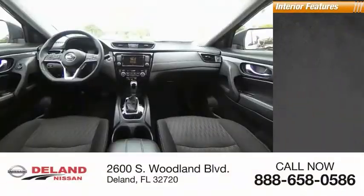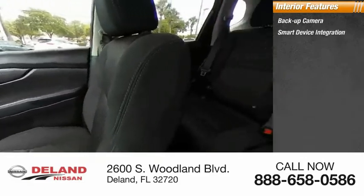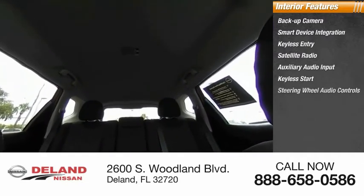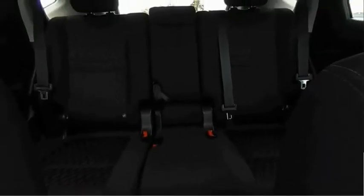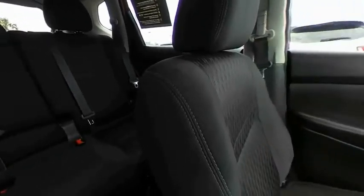Inside you'll find a backup camera, smart device integration, keyless entry, satellite radio, auxiliary audio input, keyless start, steering wheel audio controls, MP3 player, security system, and lane departure warning. Searching for a dependable vehicle that looks great too? You found it — so stop in today.